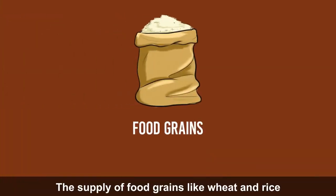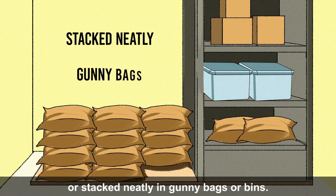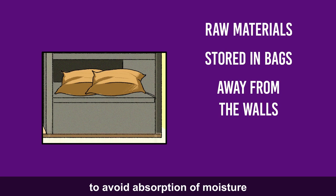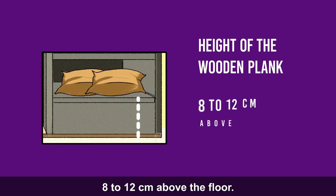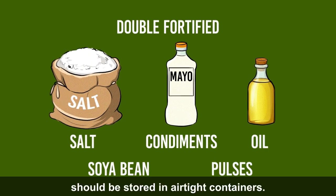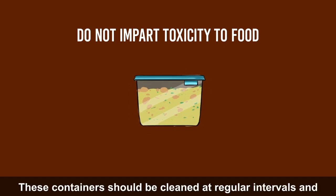The supply of food grains like wheat and rice should not be stored for more than a quarter. They may be stored in airtight bins or stacked neatly in gunny bags. Other raw materials stored in bags should be kept away from the walls to avoid absorption of moisture. The height of the wooden plank should be at least 8 to 12 cm above the floor. Ingredients like double fortified salt, condiments, oils, soya bean, pulses etc. should be stored in airtight containers. All containers should be of materials that do not impart toxicity to food, and should be cleaned at regular intervals and thoroughly dried before use.